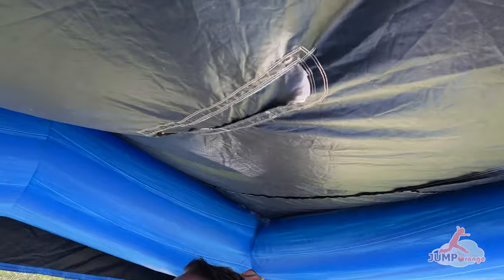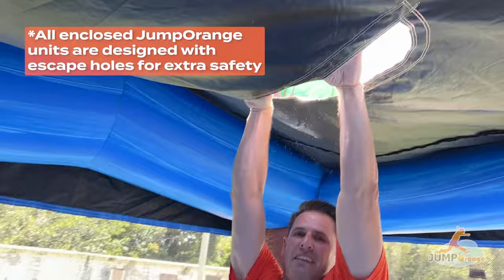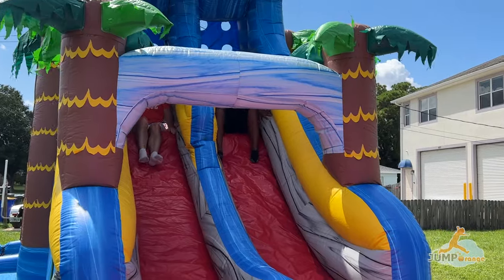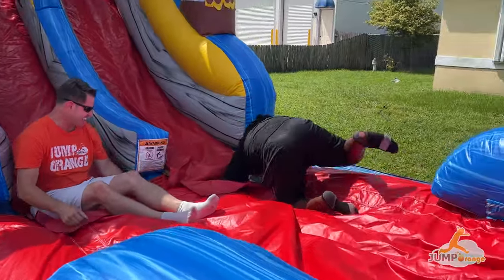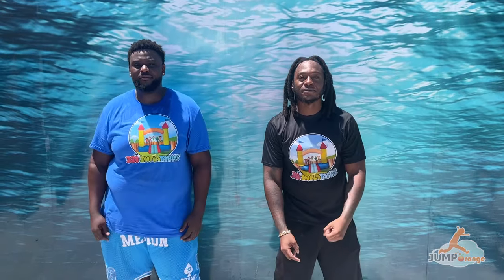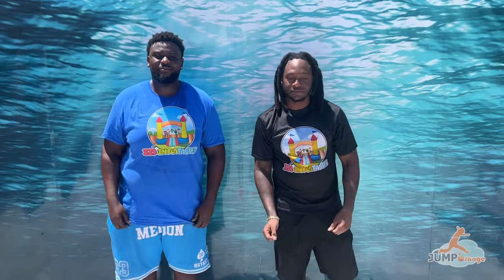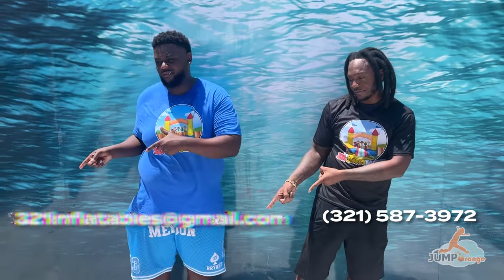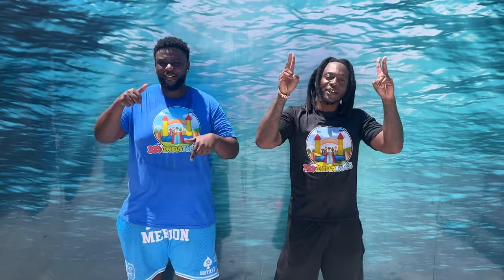And speaking of the roof, there is an escape hole in case it collapses. Three, two, one Inflatables! Thank you so much to 321 Inflatables for letting us follow you around today. This is Keith, this is Manny, and they're always here to help you out. You can hit them up at the phone number on screen, email them, or follow them on Instagram and Facebook. Thank you guys so much!